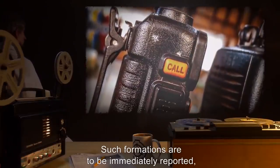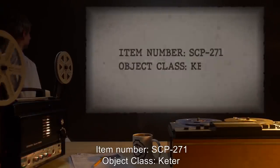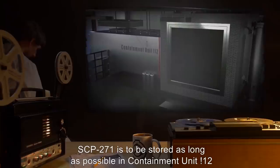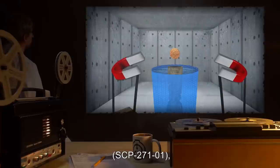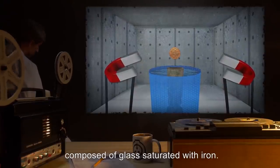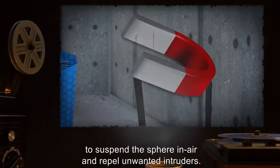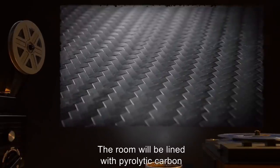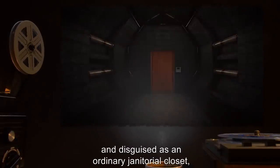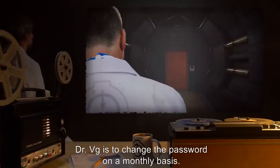Item number SCP-271, object class: Keter. Special containment procedures: SCP-271 is to be stored in containment unit [!12] on a meter-high stone pedestal. SCP-271-1 will be flooded with water and sealed off in a hollow five-centimeter-thick sphere composed of glass saturated with iron. Permanent neodymium magnets will be mounted around the standard-sized room to suspend the sphere in air and repel unwanted intruders. The room will be lined with pyrolytic carbon to contain the magnetic field. The door to the room is to be left unguarded and disguised as an ordinary janitorial closet, kept locked by an unobtrusive password box mounted in the wall down the hallway and around the corner, appearing to be a thermostat. Dr. Vig is to change the password on a monthly basis.